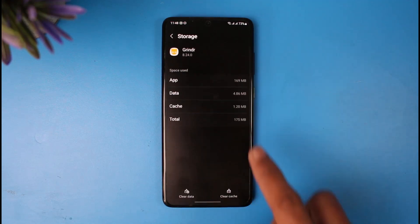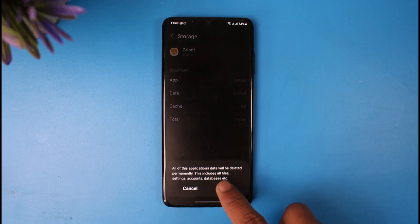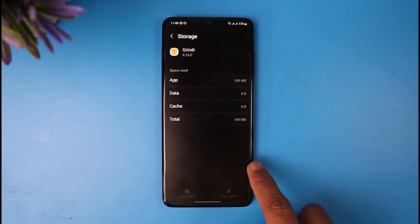Once you've done that, come down to the Storage tab. Once you're in Storage, clear the cache and also make sure to clear the data. Keep in mind that clearing the cache and data will log you out of your account, so you'll have to log back in again.